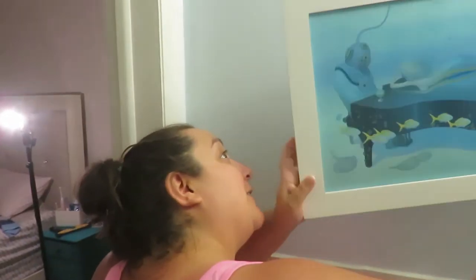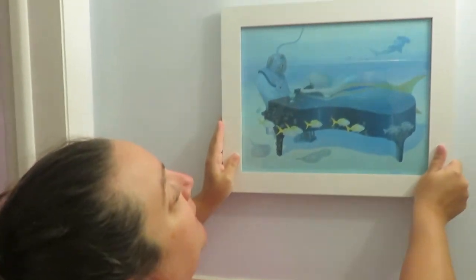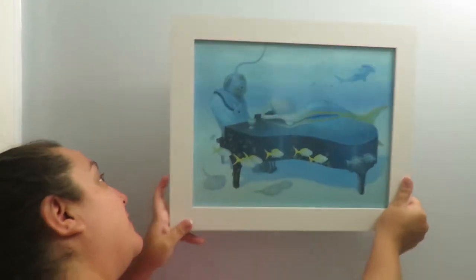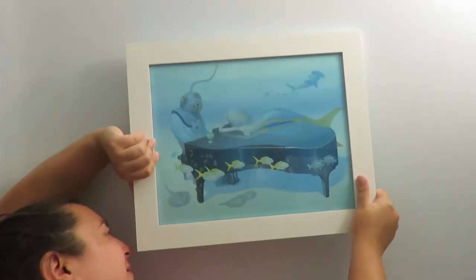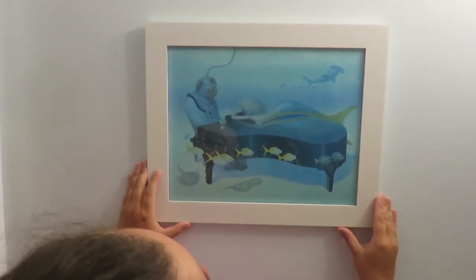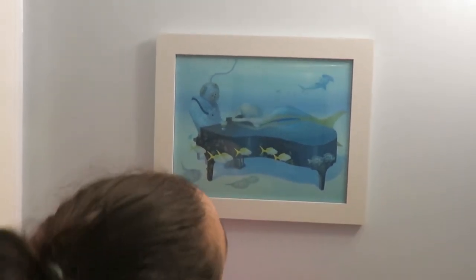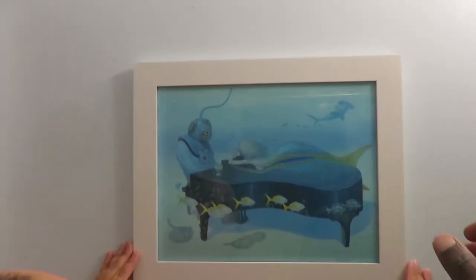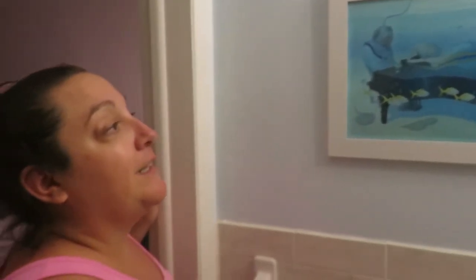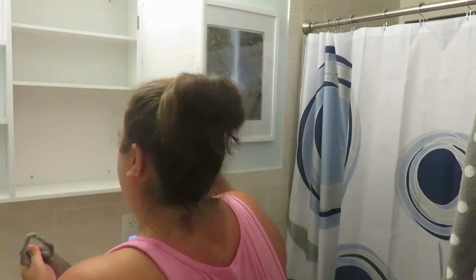Over here we got this one at our favorite brewery, Pinellas Aleworks in St. Pete. This one's going to be tricky to hang. Is it straight? Move it over a little — there you go. It matches the brew print. That's where I start.